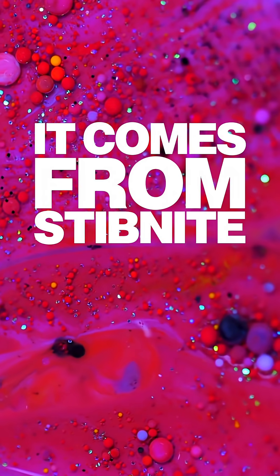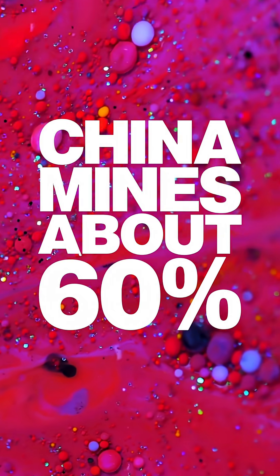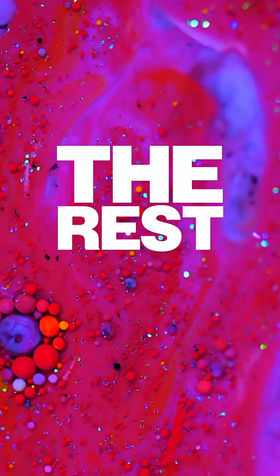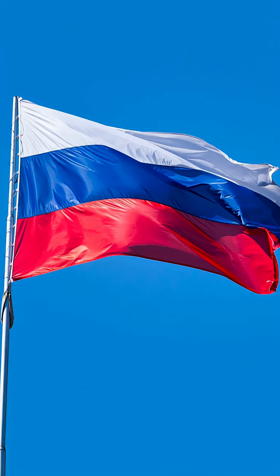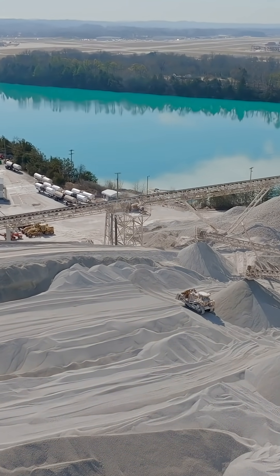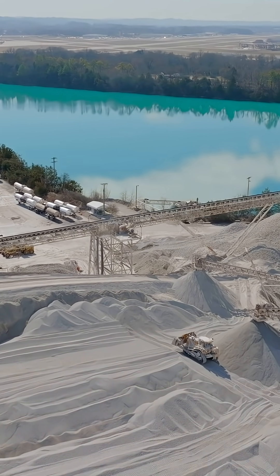Mostly, it comes from stibnite ore. China mines about 60% of it and processes 70% of global supply. The rest comes from Tajikistan and Russia, often as a byproduct of gold mining. You can't build solar, batteries, or ammunition without it.